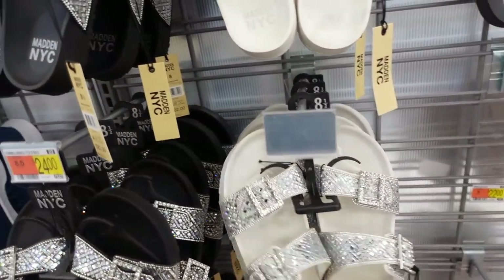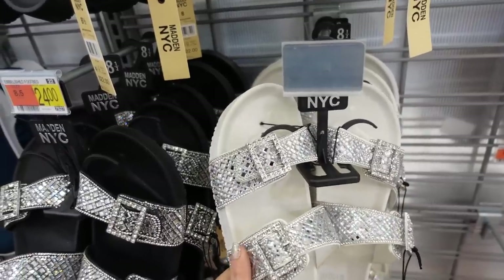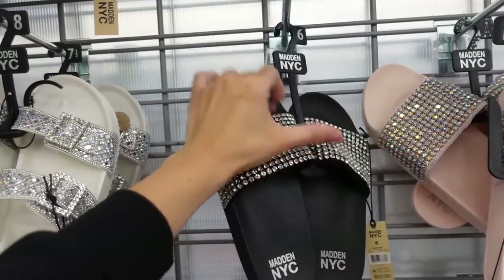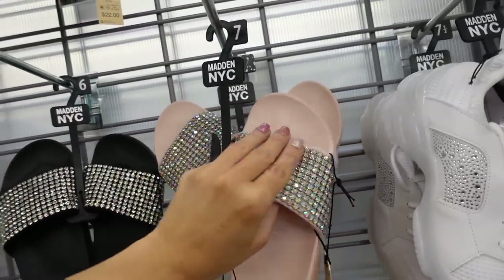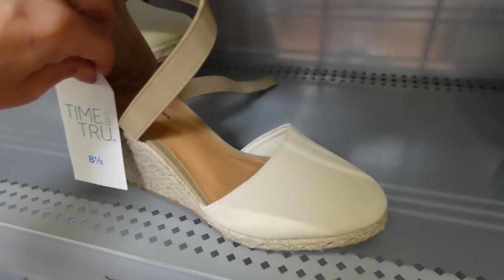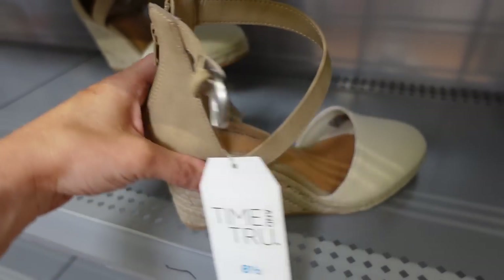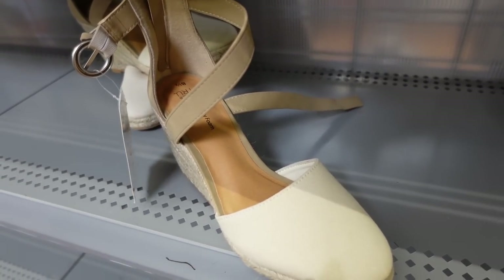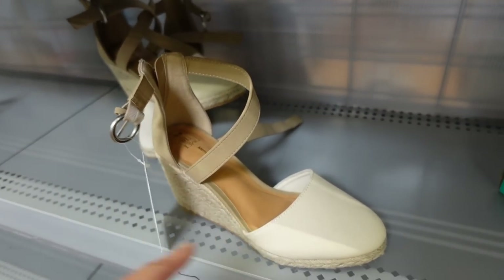Love these Madden NYC footbed sandals — rounded toe with a double buckle and rhinestones in white, also comes in black, $22. These Madden NYC slides are on sale for $12 in black and pink. And these wedges from Time & True are also on sale online — rounded toe, canvas material, espadal-style bottom with a zipper in the back and a little buckle detail — $26.98 regularly. Note: if your foot is on the wider end, they run a little tight.